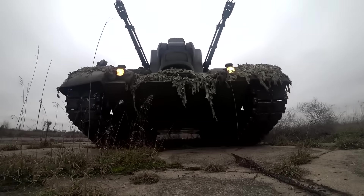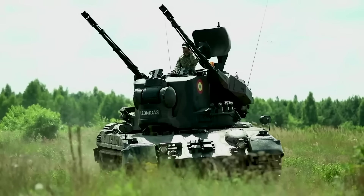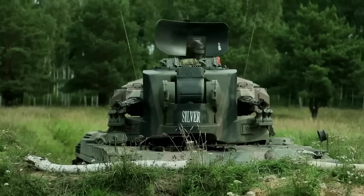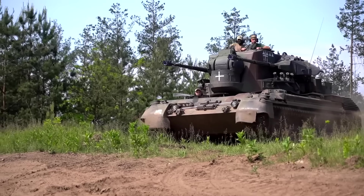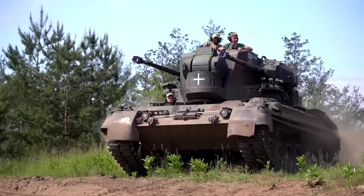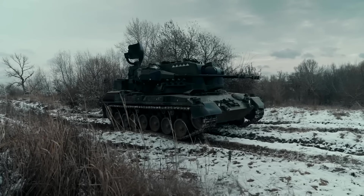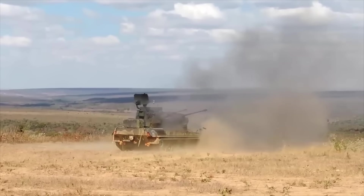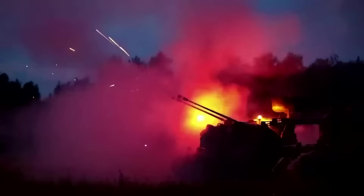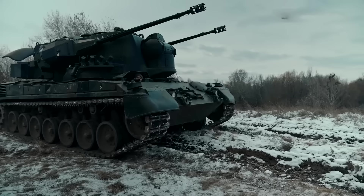Sometimes the old ways are the best. That's certainly the case with the Gepard Air Defense System. This anti-aircraft weapon was developed decades ago, but still represents some of the most trusted weaponry when it comes to defending land from aerial threats. It's proof that effective engineering can stand the test of time and become a staple of the battlefield, even at the fast-paced way it's moving. Let's take a closer look at the Gepard Air Defense System.